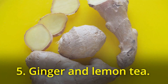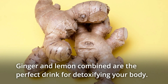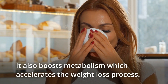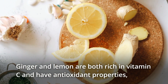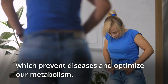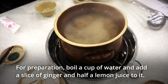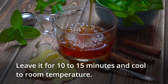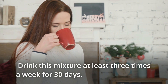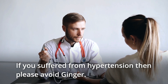5. Ginger and lemon tea. Ginger and lemon combined are the perfect drink for detoxifying your body. It also boosts metabolism, which accelerates the weight loss process. Ginger and lemon are both rich in vitamin C and have antioxidant properties, which prevent diseases and optimize our metabolism. For preparation, boil a cup of water, then add a slice of ginger and half a lime to it. Leave it for 10 to 15 minutes to cool at room temperature. Drink this mixture at least three times a week for 30 days. If you suffer from hypertension, please avoid ginger.